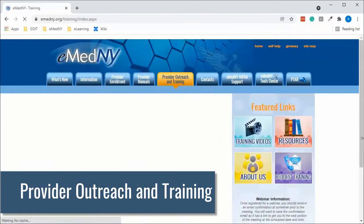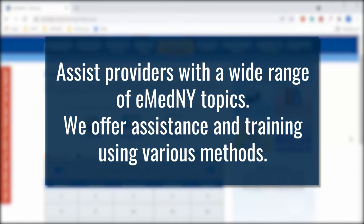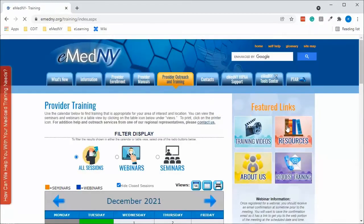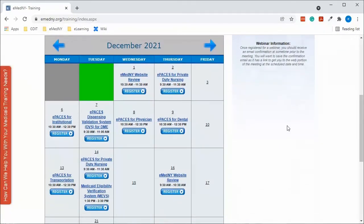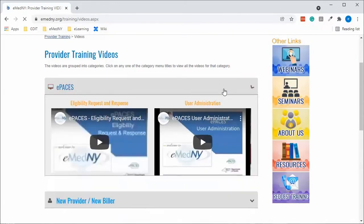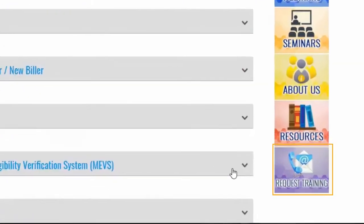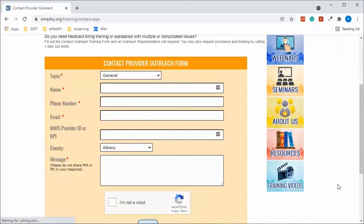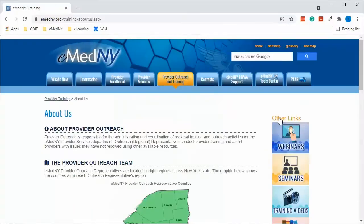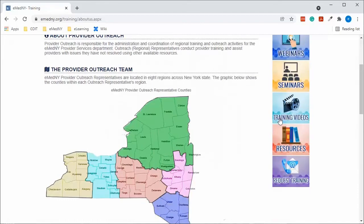This is the provider outreach and training tab on our website. Outreach representatives assist providers with a wide range of eMedny topics using various methods. You can explore our training calendar to register for upcoming webinars and seminars, preview our online training video catalog to learn at your own pace, or use the request training form to schedule individual or group training for Medicaid billing or assistance with complicated issues. You can also use the About Us and resources page to learn more about our department and the services we provide.